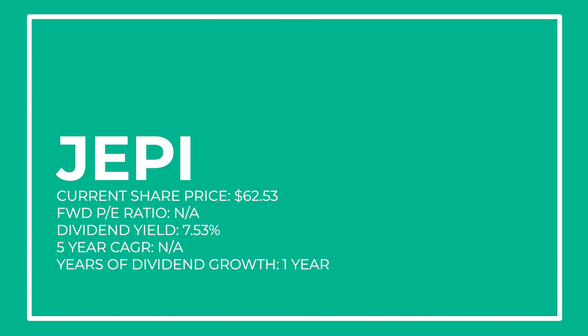Alright guys, it's time for the big reveal. The dividend stock we are going to be covering today is the JP Morgan Equity Premium Income ETF, more famously known simply as JEPI. I first heard about this ETF from a lot of you recommending it in the comment section. For those who've never heard of it, JEPI is an ETF that uses a combination of option premiums and dividends to generate monthly passive income for its investors. It currently has 100 holdings consisting of a combination of ELNs — equity linked notes — and companies within the S&P 500 index.